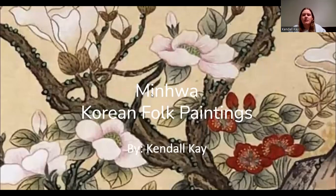Hello, my name is Kendall Kay and my final project is over minhwa. They're basically Korean folk paintings.